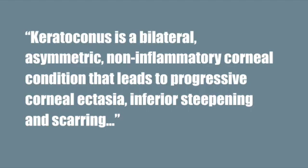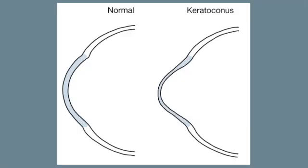Let's start with a definition. Keratoconus is a bilateral, asymmetric, non-inflammatory corneal condition that leads to progressive corneal ectasia, inferior steepening, and scarring. Here is an illustration that compares a normal cornea on the left and a keratoconic cornea on the right. As you can see, the thinning causes the cornea to protrude and take on a cone-like shape. This happens due to breaks in Bowman's membrane and stromal thinning.